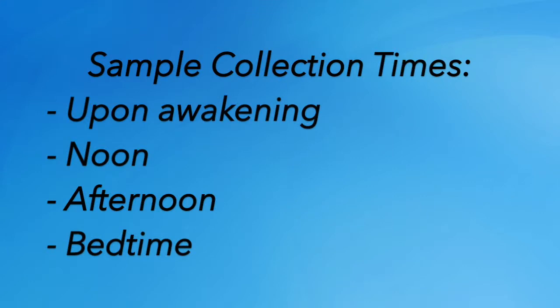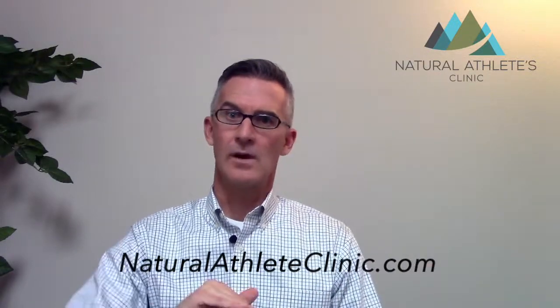We give a patient a kit to take home and they collect saliva in four different tubes: first thing in the morning, noon, about 4 p.m., and then around bedtime. That way we can see what their cortisol is doing throughout the day, rather than just a random blood draw saying cortisol is normal. We also look at the pattern of the other hormone DHEA and see how those two relate to each other.